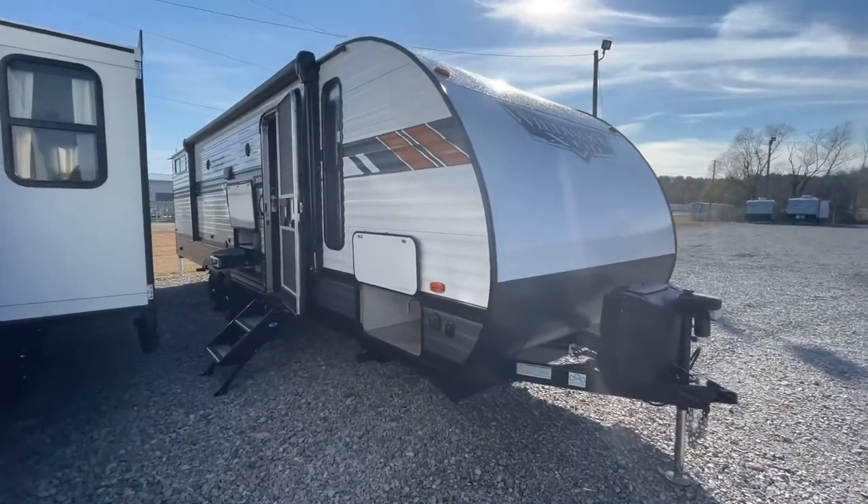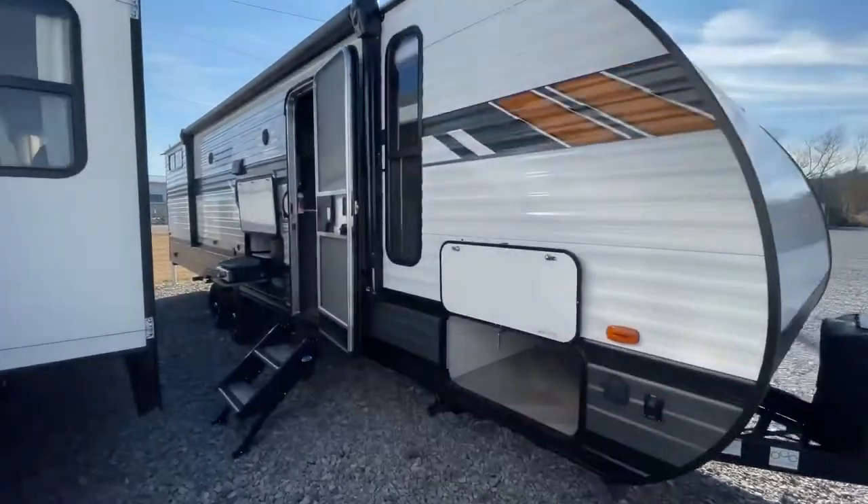But right now we're going to head down this way here. Just got in a new 2021 Forest River Wildwood X-Lite, and here it is — the new Forest River Wildwood model 28 VBXL.